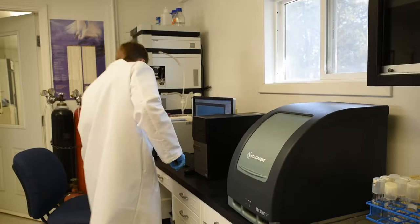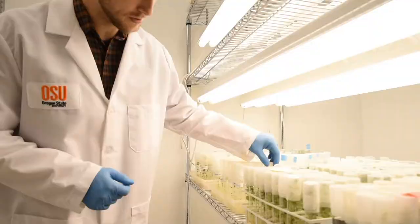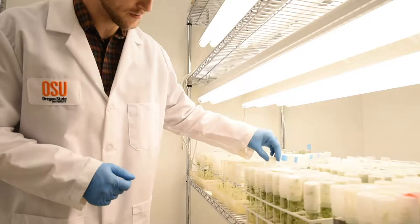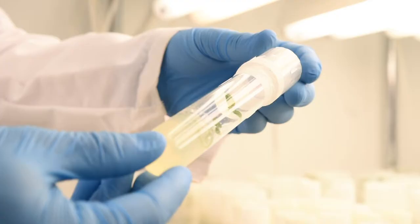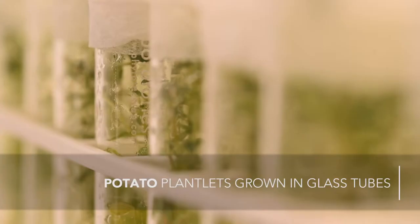My research aims at characterizing these genes. To do so, I am using a combination of tools that involve bioinformatics, genetics, biochemistry, and physiology. In particular, I am using a biotechnological tool called CRISPR to create mutations in the genes of interest.